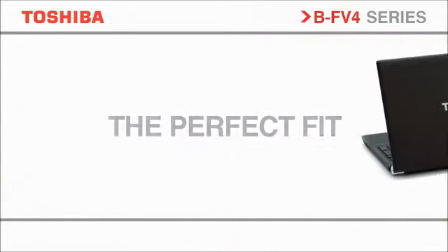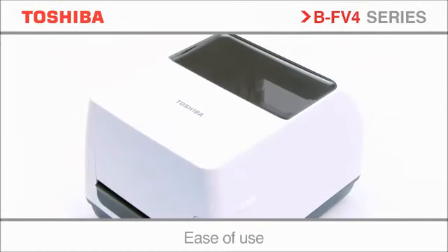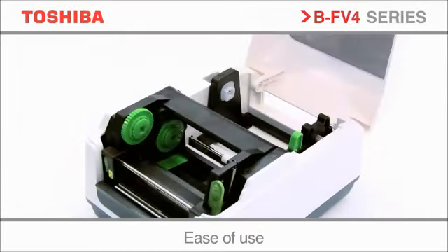The BF v4 range has been designed to be small enough to fit into the tightest of spaces, with the flexibility to integrate into any environment. Stylish and sleek, yet rugged and powerful. For ease of use and maintenance, the BF v4 series has been designed with the user in mind.